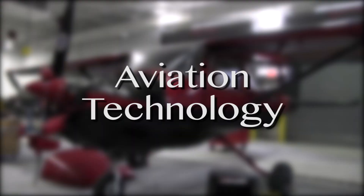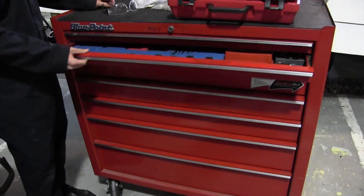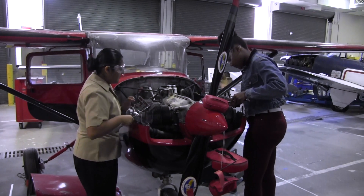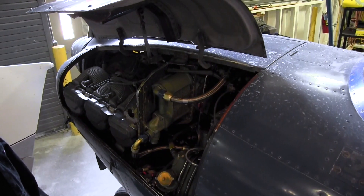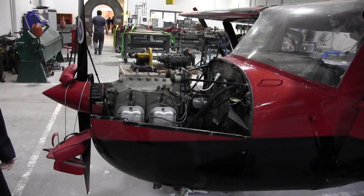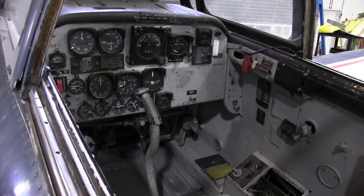Aviation Technology: students in this program will investigate through classroom instruction, field trips, and laboratory applications in the following areas — airframe structures, airframe systems and components, airframe finishes and corrosion prevention, aviation avionic systems, basic electronics, aviation fire prevention techniques, landing gear systems, and UAV drone safety and flight.